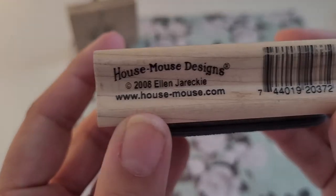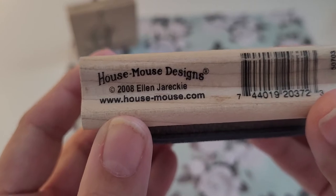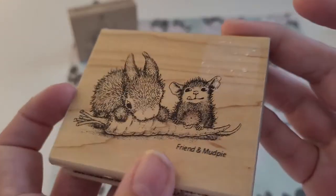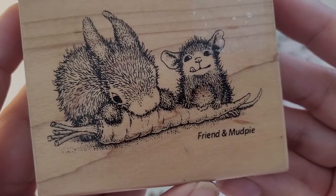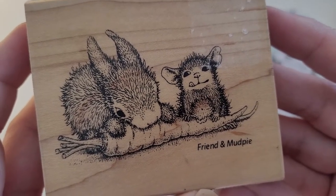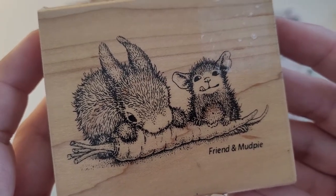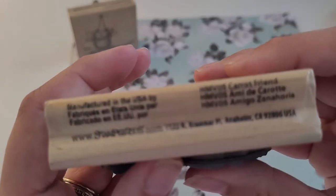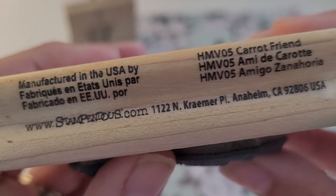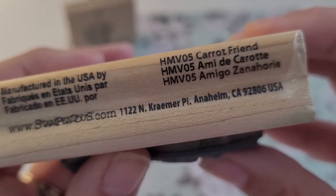Here is one from 2008, and it is 'Friend in Mud Pie' — I think that bunny is adorable. And this one is called 'Carrot Friend.'